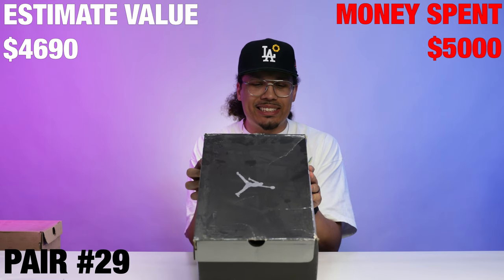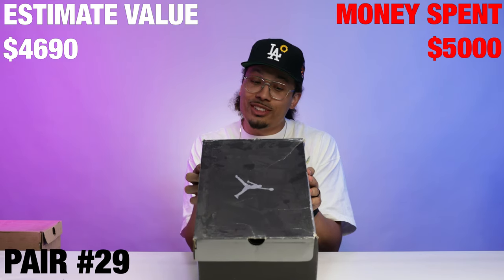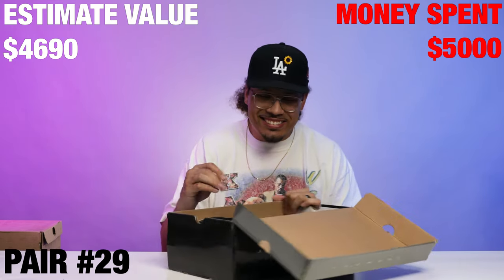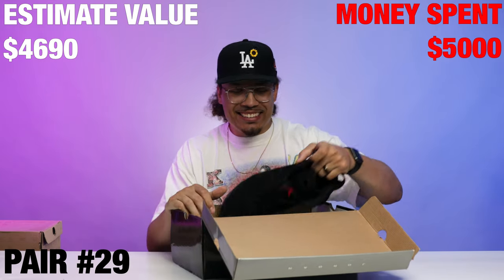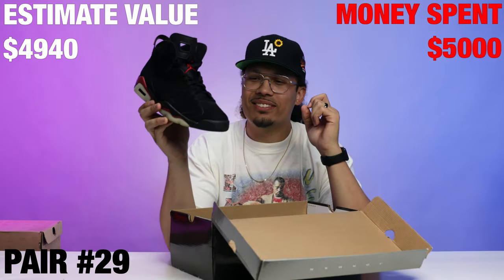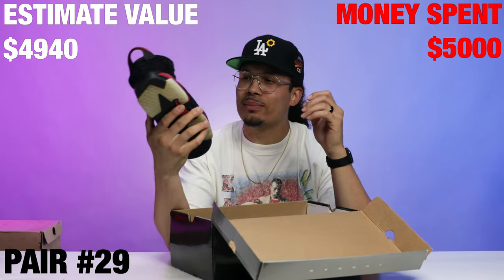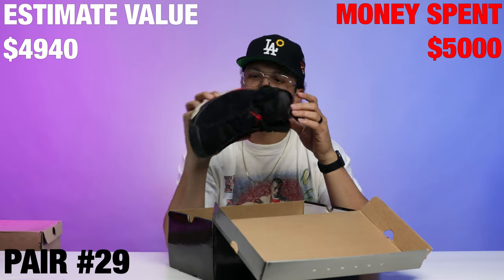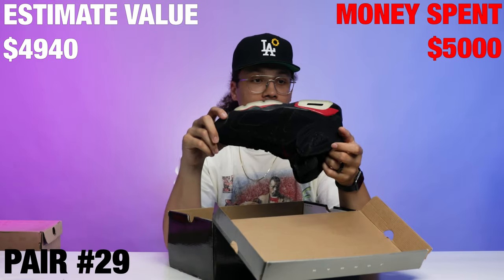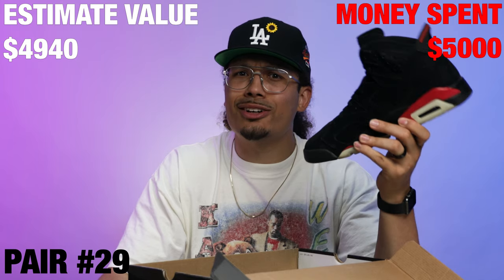Here we go — we got a box of Js. Air Jordan 6 Retro Black Varsity Red, size 12. The Varsity Reds, Breds, whatever you want to call them. The suede on these things is so freaking nice — these are actually in really really good condition. Why isn't this a size 13?